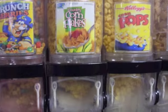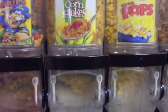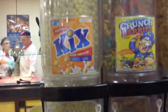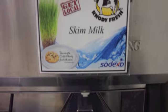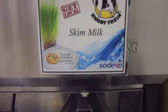Miley Cereal Station offers students whole grain, low fat, and sugar free cereals, satisfying dietary needs for all. Various milk types including skim are also offered in efforts to support healthier eating.